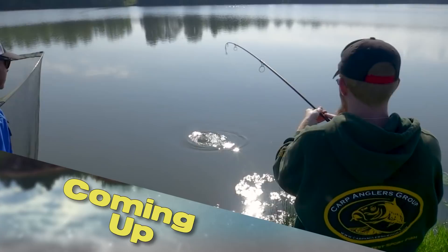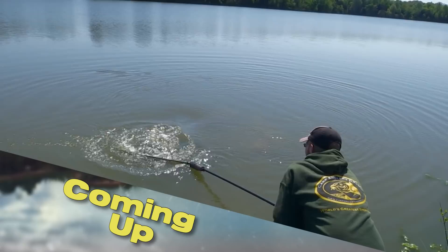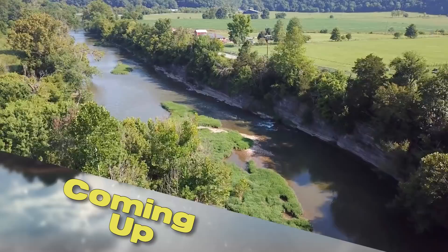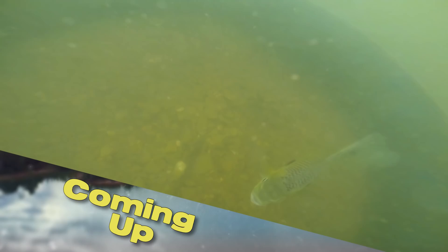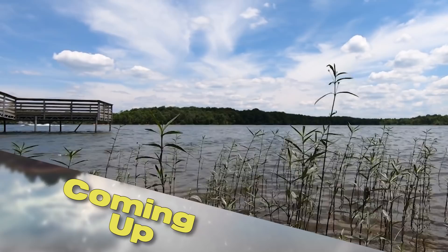This week on Kentucky Afield, we're after one of the hardest fighting and most overlooked fish that swims in Kentucky's waterways — the carp. Next, we're floating one of the state's beautiful streams and catching fish along the way. Then we visit biologists in western Kentucky to find out how they're increasing fish numbers. It's all next on Kentucky Afield.